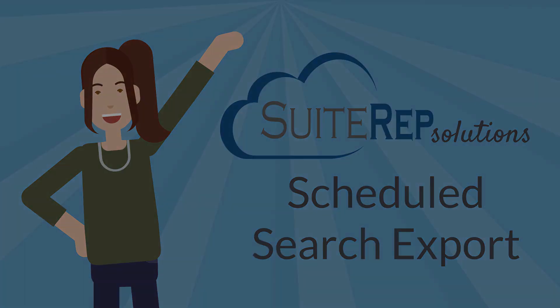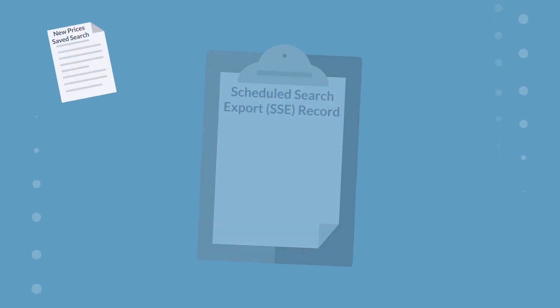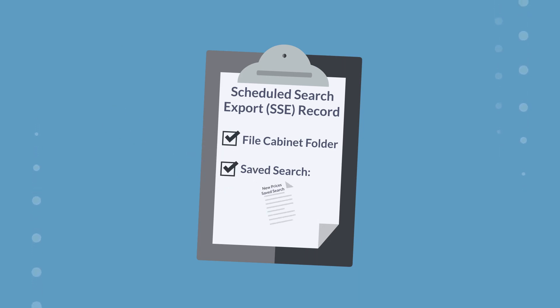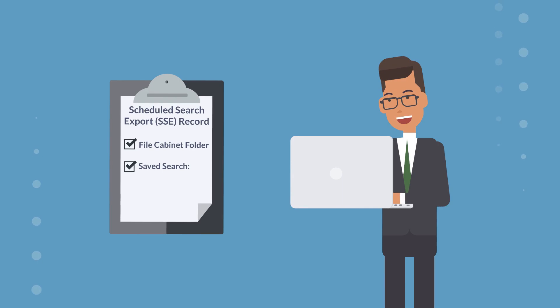Here's how it works. After you create the saved search with the information you need to share, just set up a scheduled search export, or SSE record, with details like the file cabinet folder you want to store the file in and the saved search you just created. Once everything's set up, the results will regularly update the CSV file in the file cabinet, and a unique URL will appear on the SSE record for you to share with anyone who needs the data.